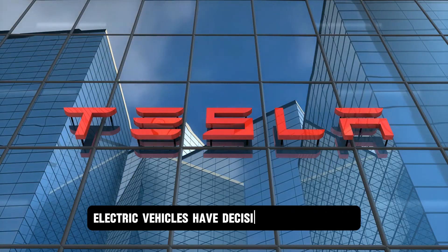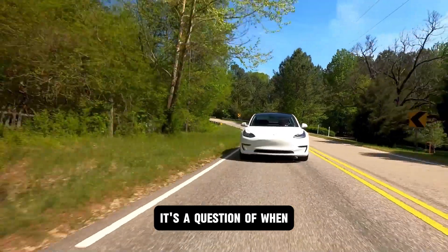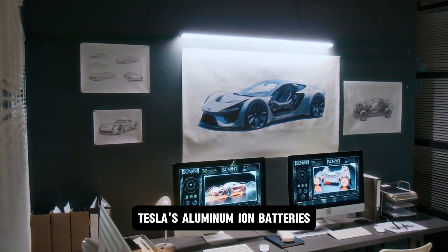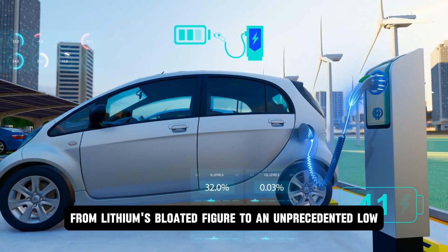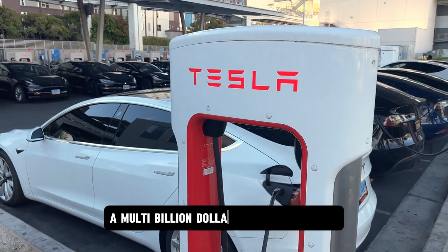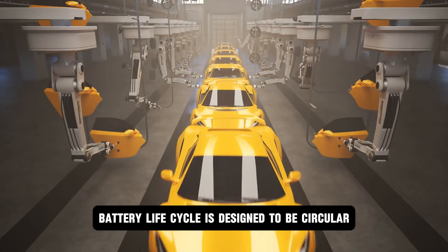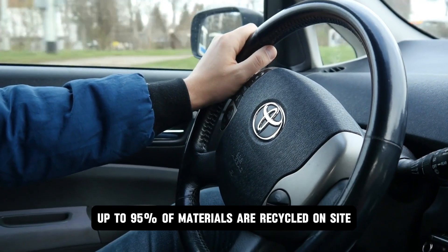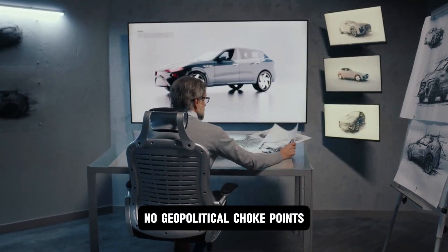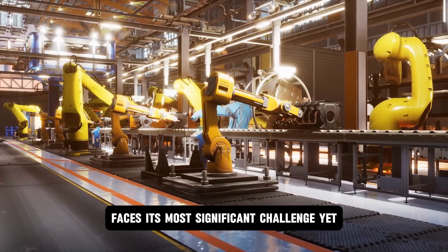This isn't hype. It's the first time electric vehicles have decisively won the race across every meaningful category. The end of combustion is no longer a question of if — it's a question of when. Beneath this shift lies a deeper seismic upheaval: the disruption of the lithium market. Tesla's aluminum ion batteries slash the cost per kilowatt hour from lithium's bloated figure to an unprecedented low. This cost collapse alone threatens to dismantle the entire lithium supply chain — a multi-billion dollar annual disruption Tesla openly projects. But it's not just price — it's control. The entire battery life cycle is designed to be circular, local, and autonomous. Up to 95% of materials are recycled on site. No sprawling mines in unstable regions. No geopolitical choke points. No dependency on a single nation or company.